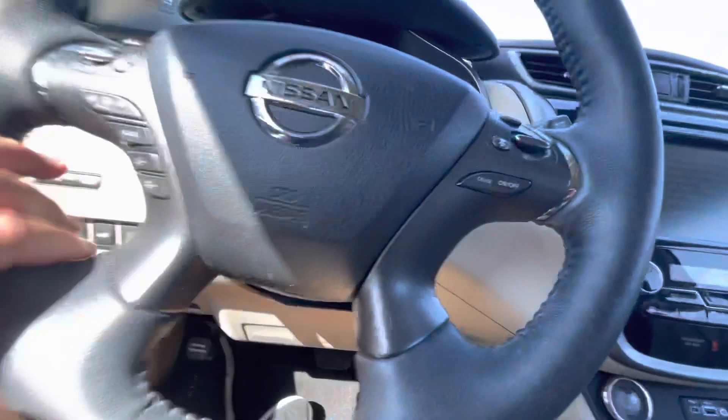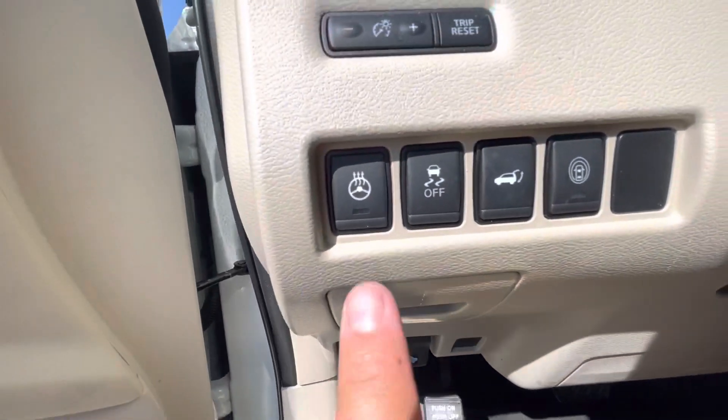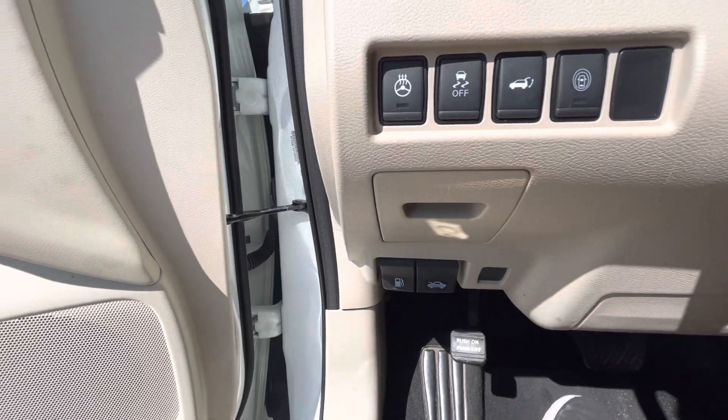Let's go look in the back. I know you've got some cool features on your steering wheel — you've got a heated steering wheel, traction control, and the door can open automatically here too.